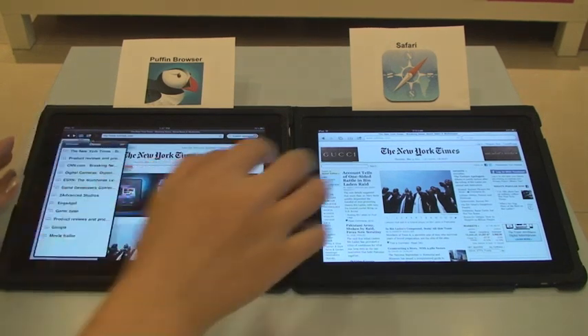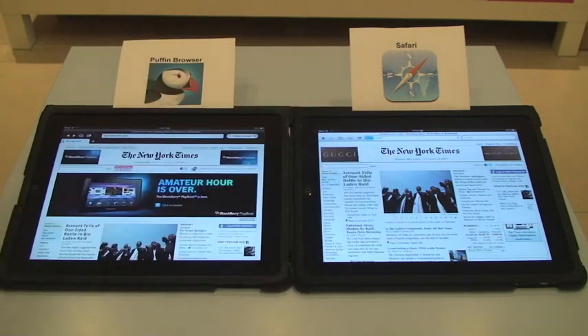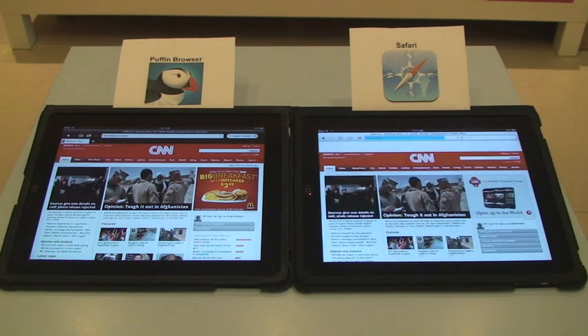I would like to read more news, so let's go to the CNN website. CNN's website has a lot of videos on the homepage. Puffin Browser seems to load it pretty fast.